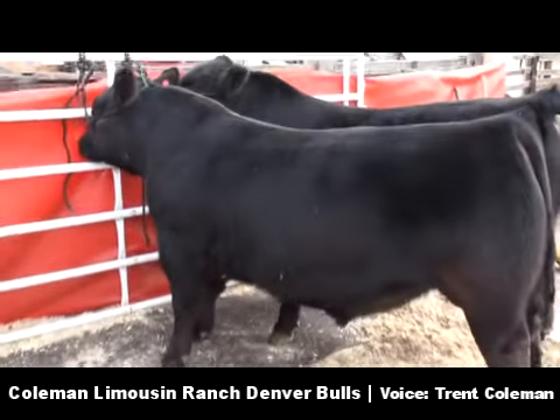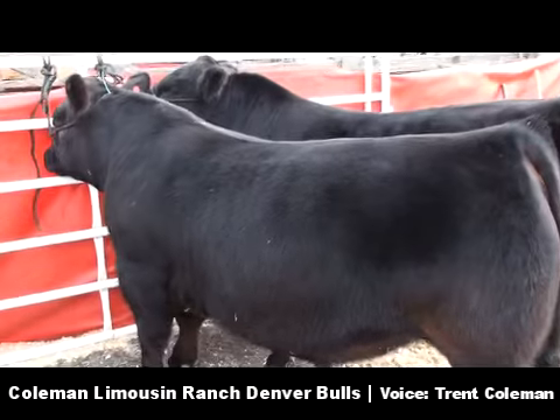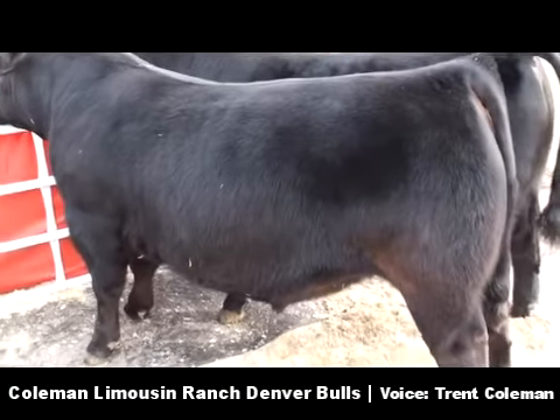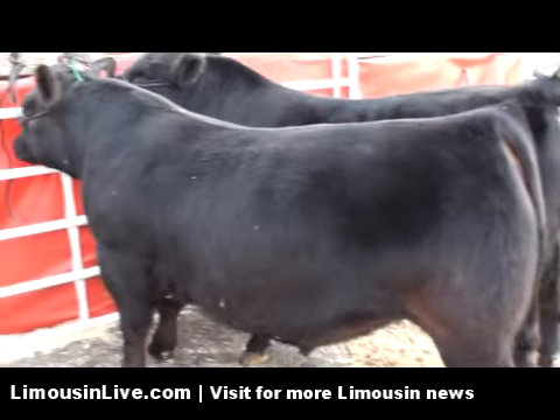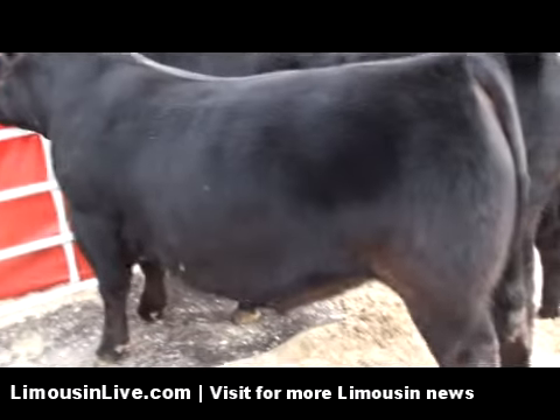The second bull in the lineup here is number 84. It's another really good Coleman Production 608 son — over 120 on yearling weight and an extremely high dollar beef bull.